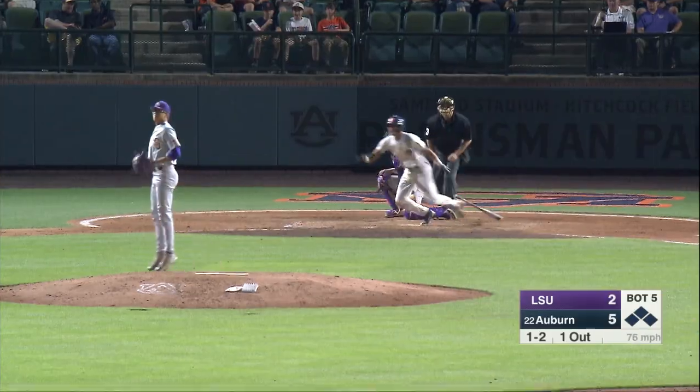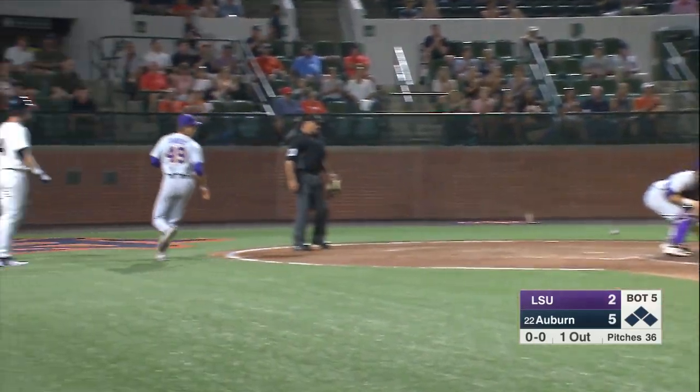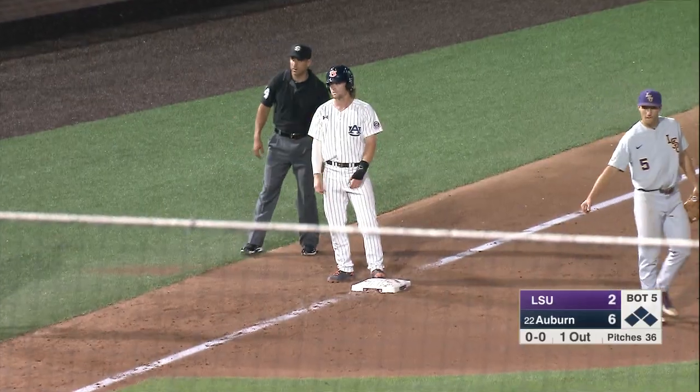Stretch and pitch. Swing and a line drive into right center field, that is down for a hit. One run is home, here comes Jarvis, they hold him at third. Good idea. The throw in from Duplantis. And Holland is 4-for-4 on the night.